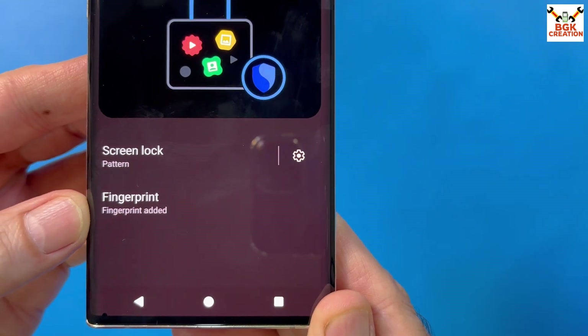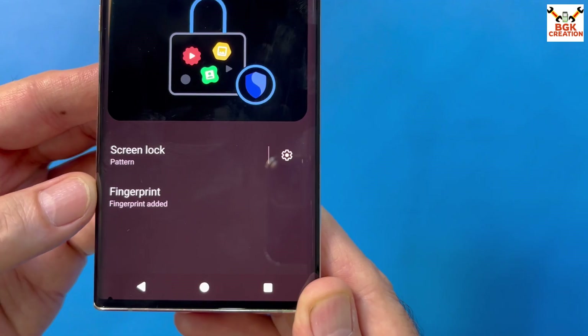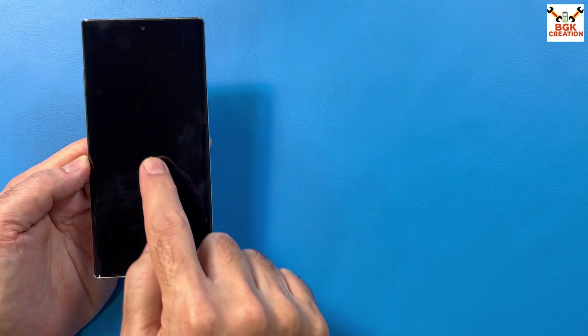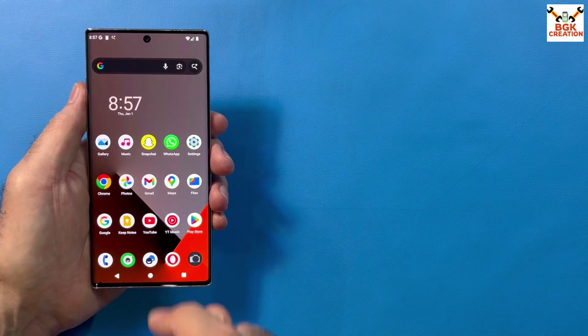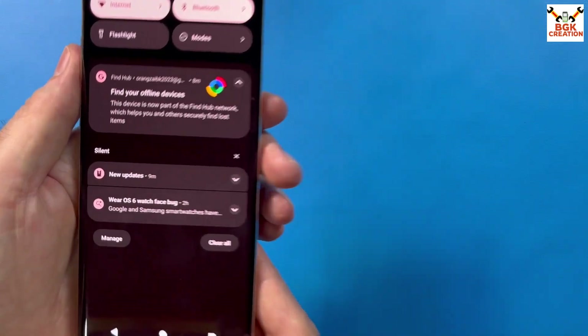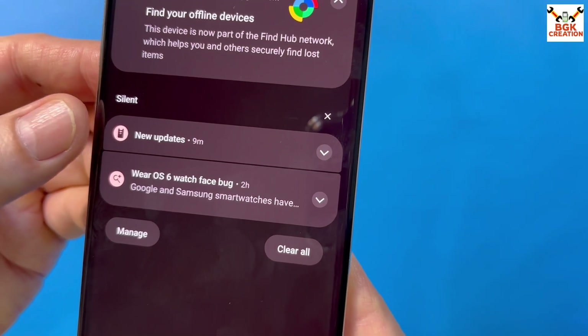LineageOS with Android 16 provides screen lock options — you can add a fingerprint or a pattern lock — but there is no face unlocking option in this ROM. The fingerprint scanner is working very well. I flashed this nightly version about 10 days ago and today I can see that an update has already arrived.